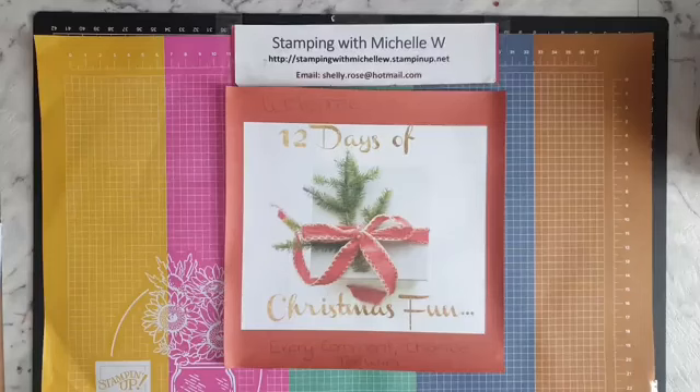Hello and welcome to my craft room. My name is Michelle Wells, I'm a Stamping Up demonstrator from Tasmania, Australia. Welcome to another project for 12 Days of Christmas Fun. I'm a bit excited that I'm getting closer to my favorite project — not today, but I'll be doing it on Thursday, which will be my last day.